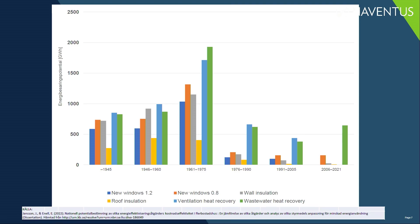In an old building you don't have the same installations — no FTX systems, old windows, etc. But in a new building you have taken care of all those things, except one: recovery of warm water.